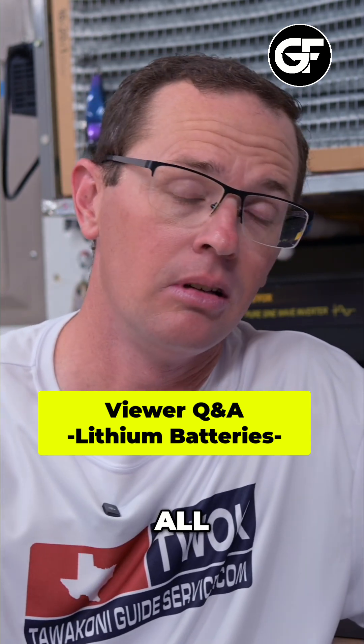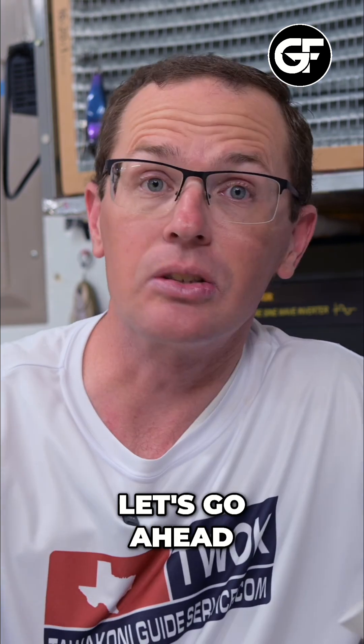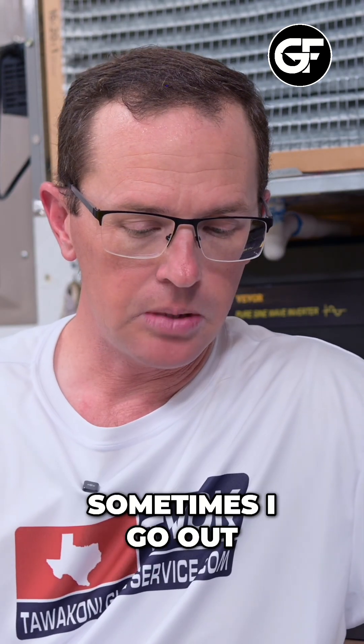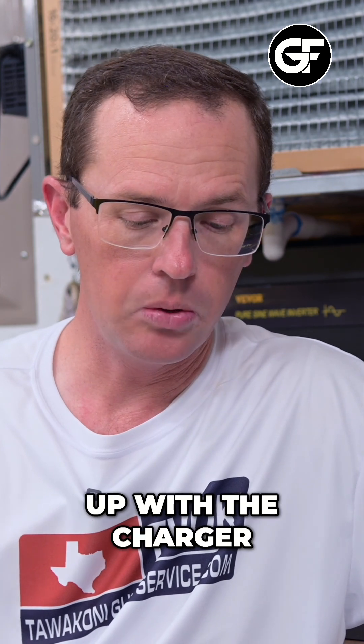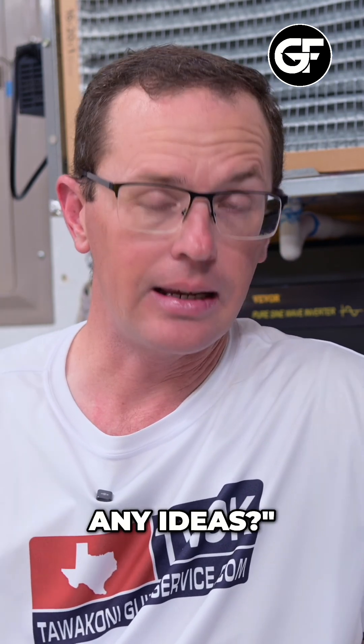We are taking questions from you all that I get from a variety of different sources and we're going to talk through some of them. Let's go ahead and jump into it. I have had an issue with my dual purpose battery. Sometimes I go out while it's in storage and the boat is dead. I can wake it up with the charger and all is well, but sometimes something is causing it to go to sleep. Any ideas?